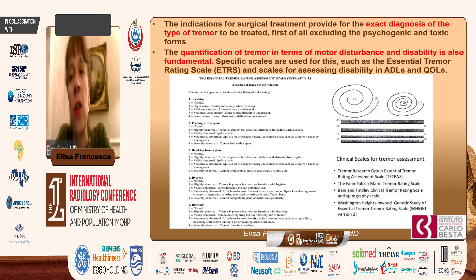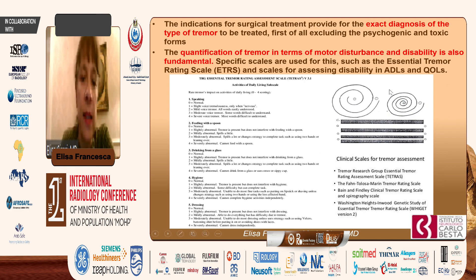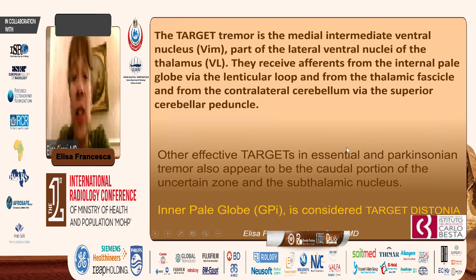The quantification of tremor in terms of motor disturbance and disability is very important. Here is reported one of the most used scales, the TETRAS, covering speaking, feeding, drinking, hygiene, and dressing abilities, along with a schema of spiral and line drawings that can check writing on the page. The target for tremor treatment is the medial intermediate ventral nucleus, the VIM, which is part of the lateral ventral nuclei of the thalamus.